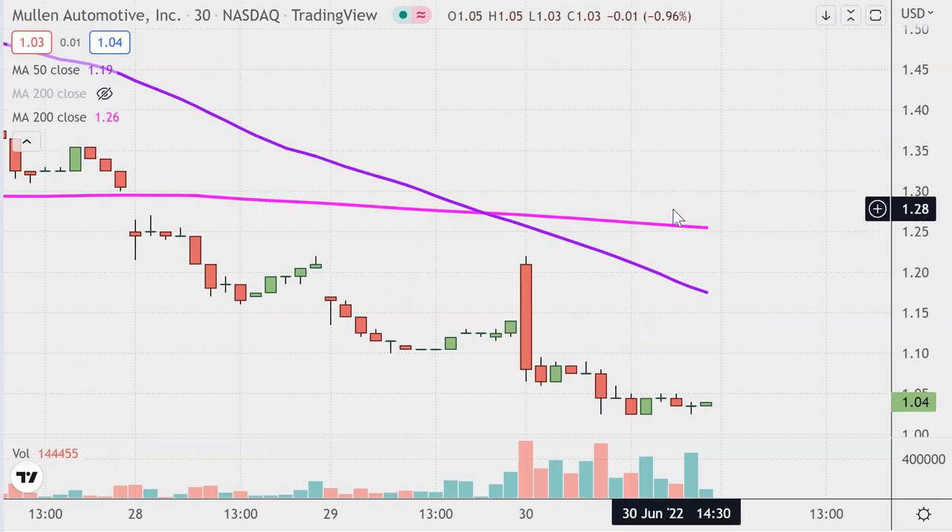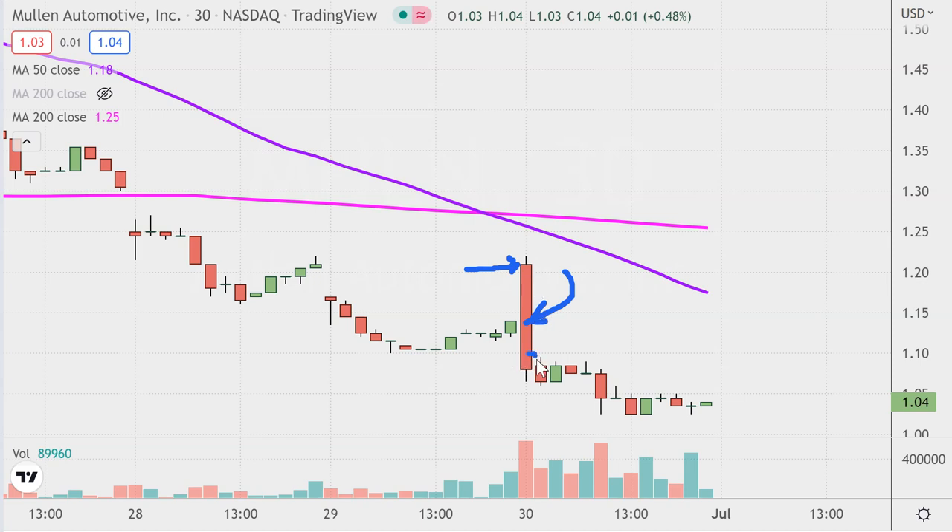Next one: MULN — just a brutal day. The day started off with a gap up, and then the opening 30 minutes produced a nasty, brutal red candle, and the price has been slowly bleeding ever since.